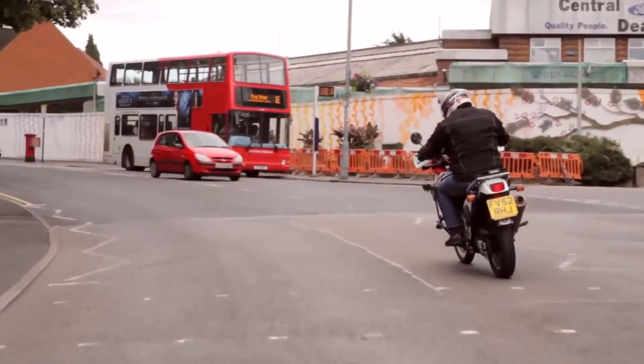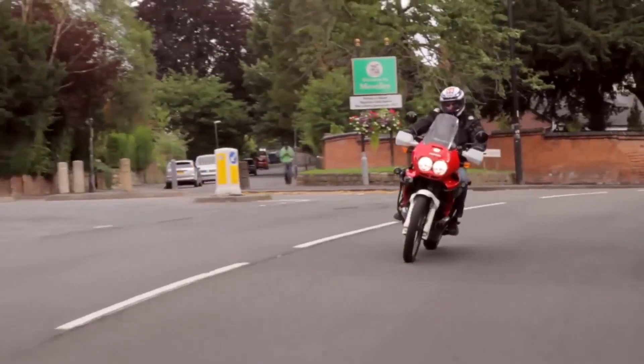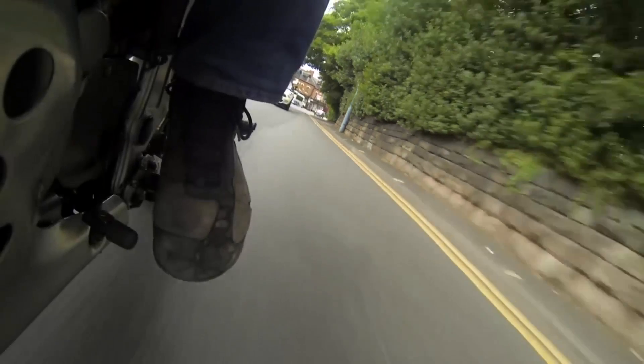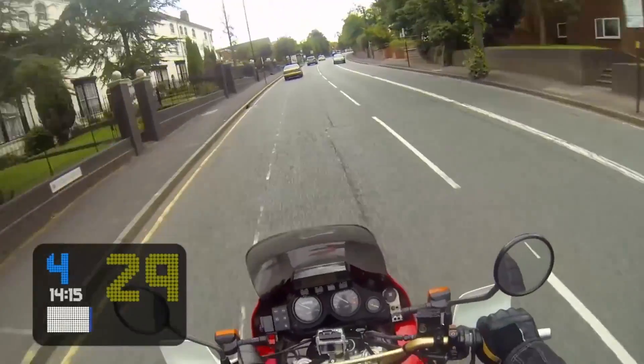The product appeals to anybody that rides two wheels — from the novice, who we're essentially putting experience into his helmet, to the more experienced rider where we're enhancing his riding experience.